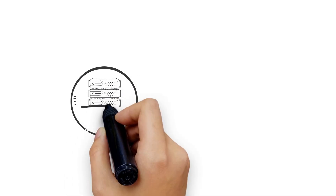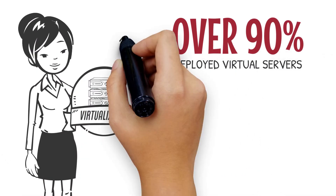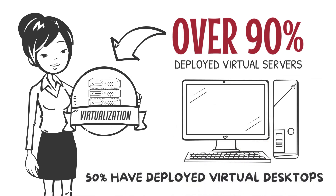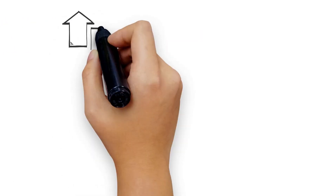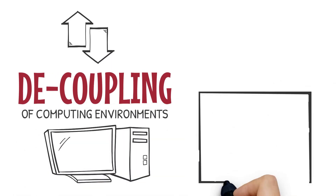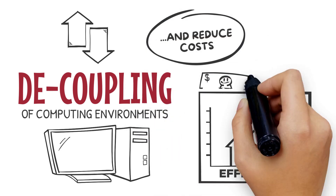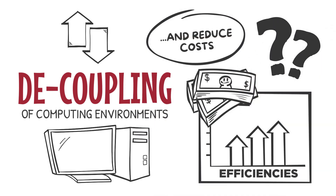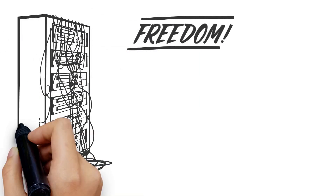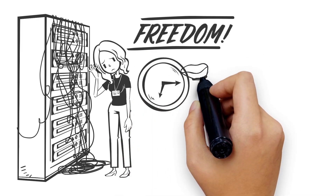Most enterprises today have embraced virtualization. Over 90% of mid-sized and large businesses have deployed virtual servers and 50% have deployed virtual desktops. Virtualization and its decoupling of computing environments from physical infrastructure promise to improve hardware and management efficiencies and reduce costs. But are organizations getting all they were promised? The freedom offered by virtualization has been constrained by outdated storage infrastructure designs that cost businesses a lot of time and money.